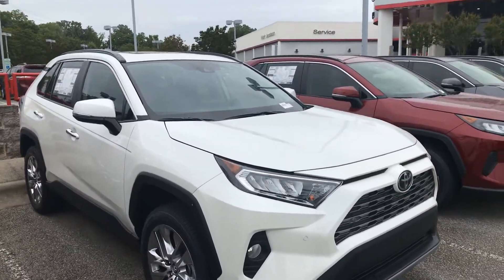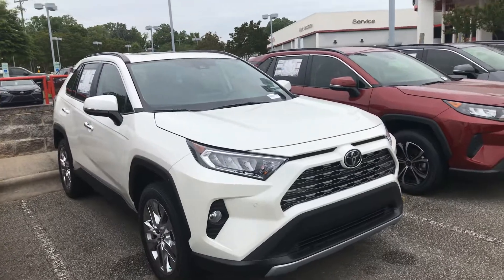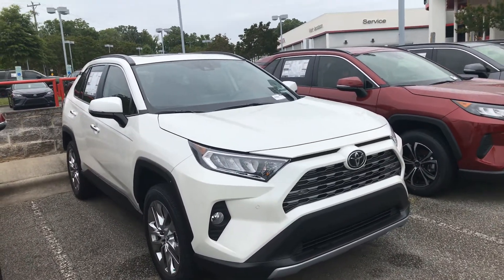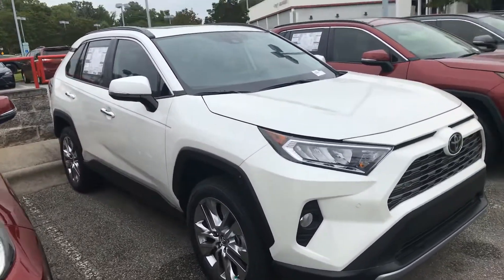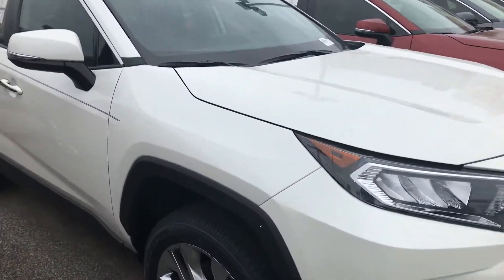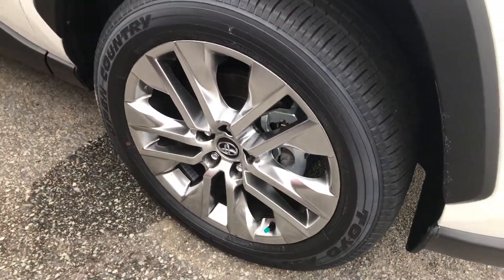It has a pre-collision system with pedestrian detection, lane departure alert with steering assist, lane trace assist, automatic high beams, and road sign assist. This has it all in this beautiful Limited we have here on our lot.